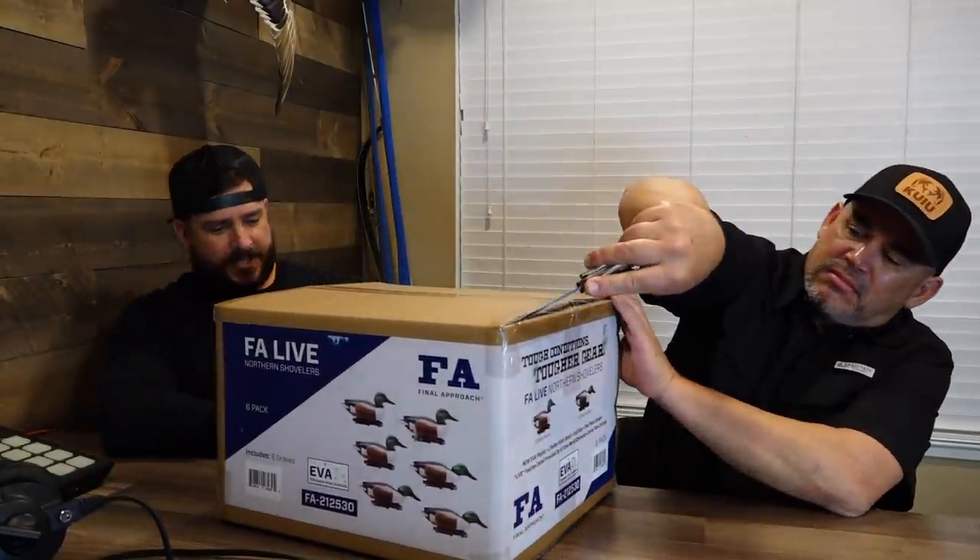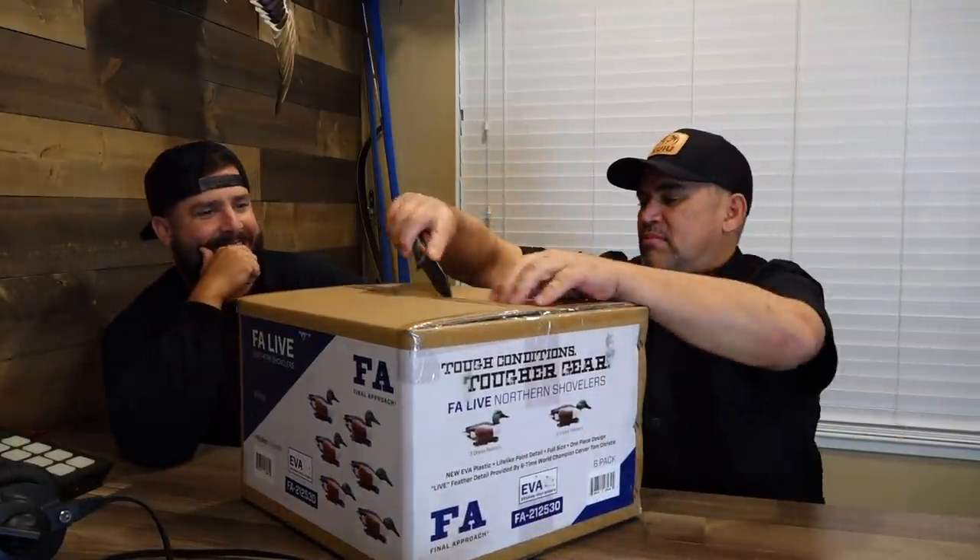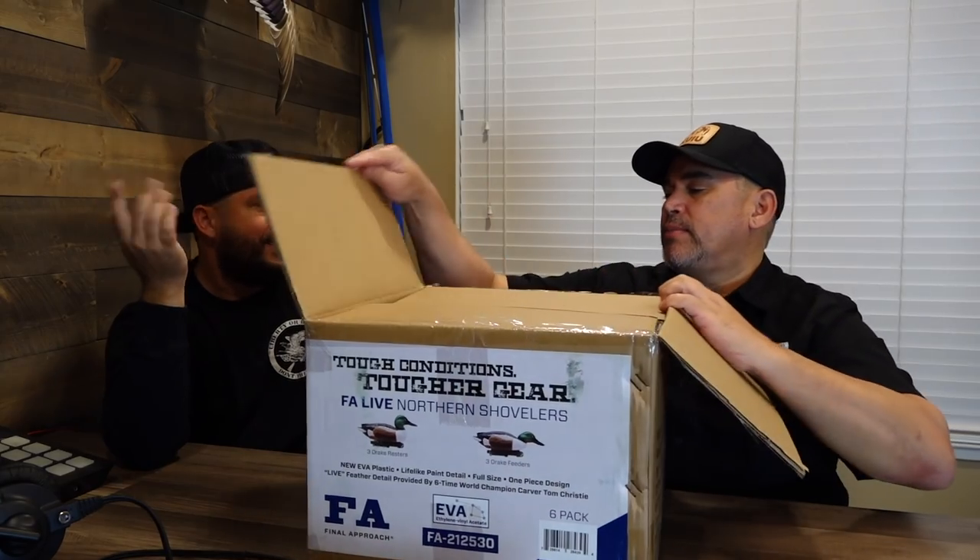We're in California — the shoveler should be the state bird, it should be on the flag. Here's the box. This is new this year — almost all of the Final Approach stuff is EVA, which is that soft, pliable feel like some other brands have. Go ahead and open it up, see what you think. It comes in a six-pack of drakes.